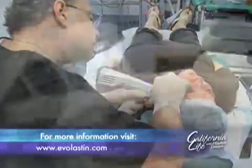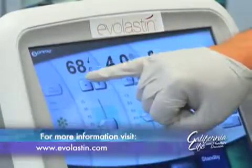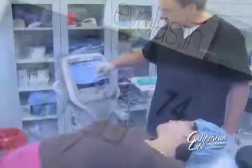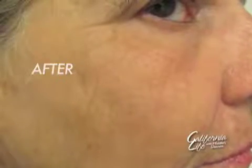Dr. Newman makes dozens of microscopic incisions about three millimeters below the surface. Then he delivers bipolar radiofrequency energy deep into the dermis. This stimulates the natural production of collagen, elastin, and hyaluronic acid as the skin heals. The results: plumper, more youthful skin.